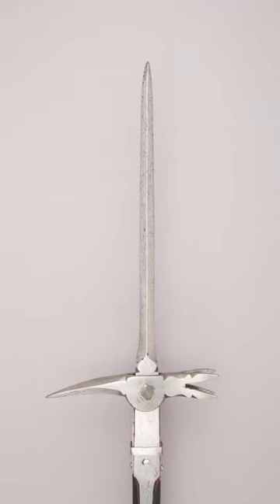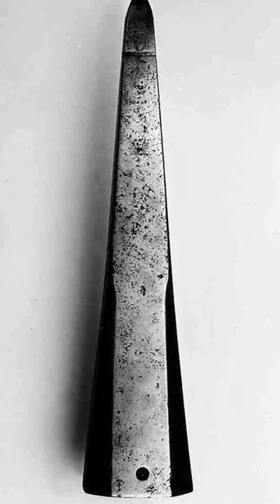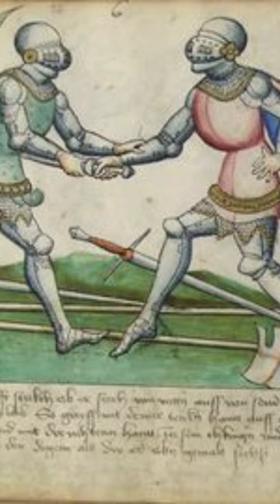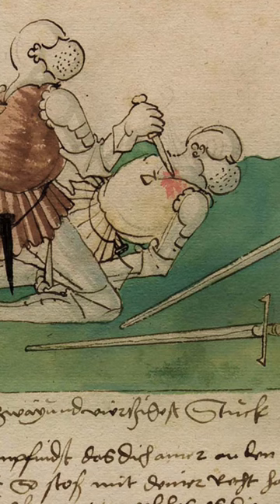We know that polaxes and lances could definitely go through armour — we have accounts of it. Some people have criticised the test because flat plate is not the same as armour, but in Todd and Matt's defence, I don't think either of them expected it to go through the mild plate in the way that it did.